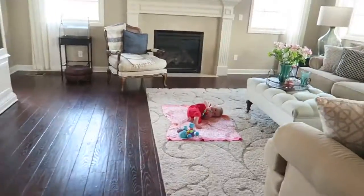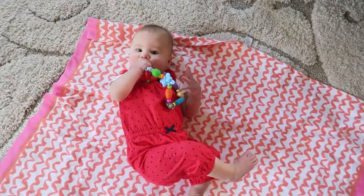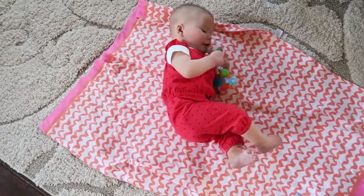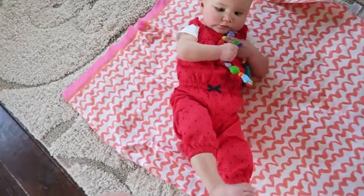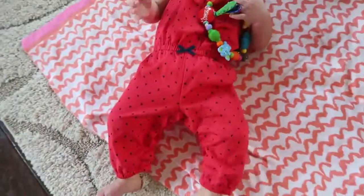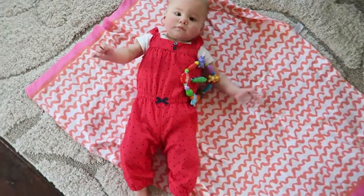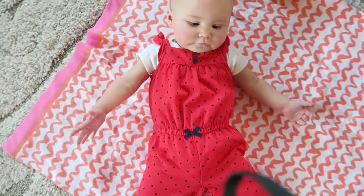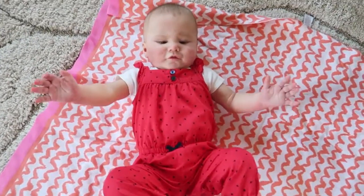This little stinker is growing too fast! I put on this Valentine's Day outfit that I got for Harper before she was even here, and it's too short — the legs don't quite fit anymore. It's a cute little red jumper I got on Nordstrom Rack and it has little hearts on it. I thought it'd be a cute Valentine's Day outfit, and at least she's getting to wear it before she fully outgrows it.